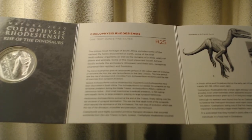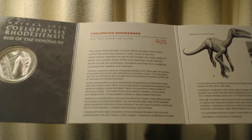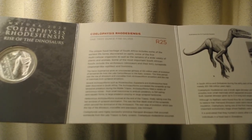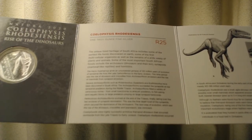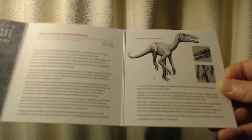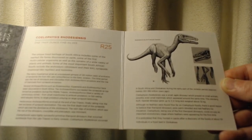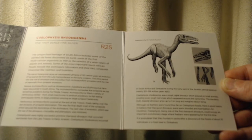Coelophysis — sorry about the pronunciations here, people — were highly successful primitive theropod dinosaurs that occurred worldwide from the late Triassic to early Jurassic. Coelophysis rhodesiensis occurred in South Africa and Zimbabwe during the early part of the Jurassic period, approximately 201 to 199 million years ago.